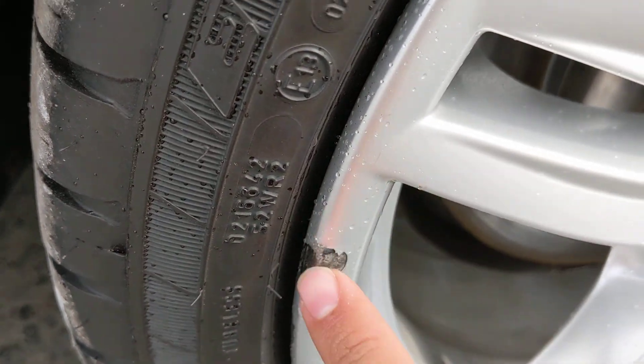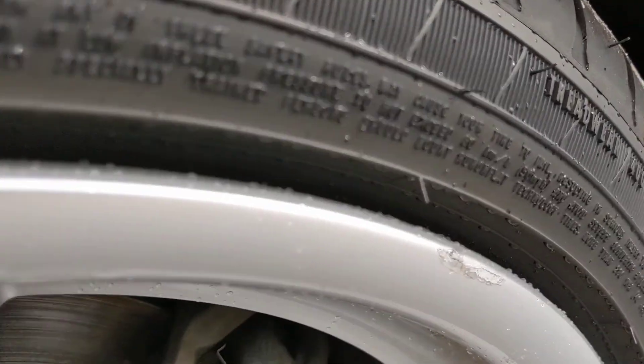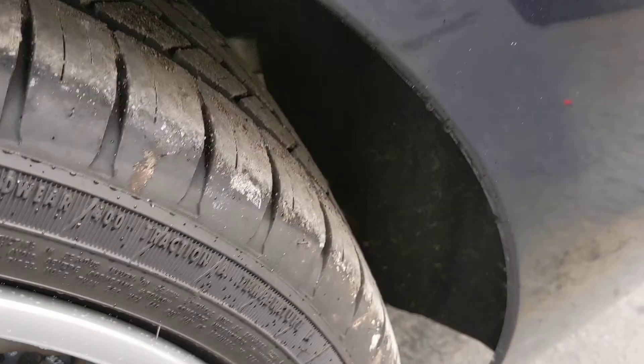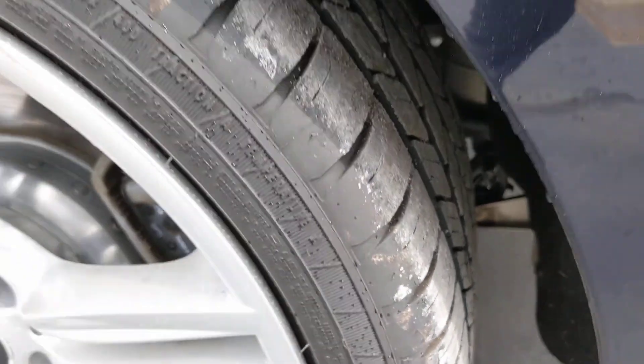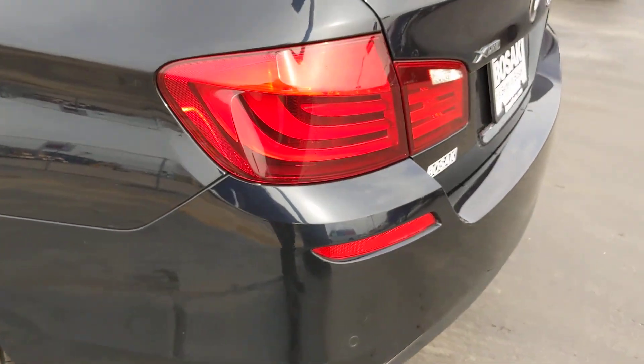There's something that chipped the paint off the wheel — a little nick there. The rear tire has a little bit more life compared to the front. There are a couple little marks there.